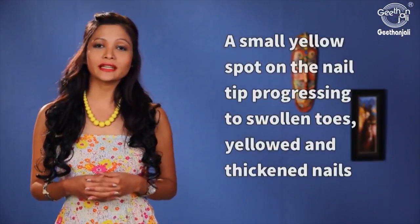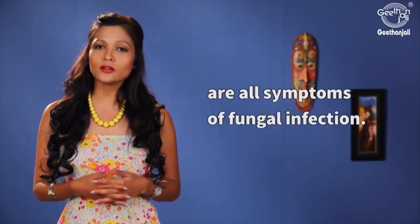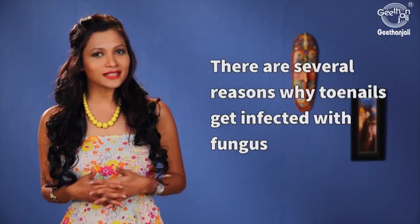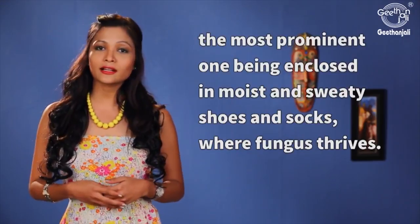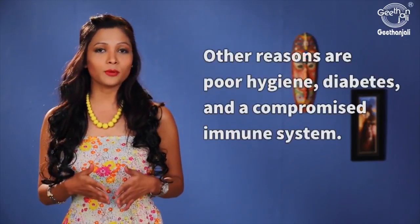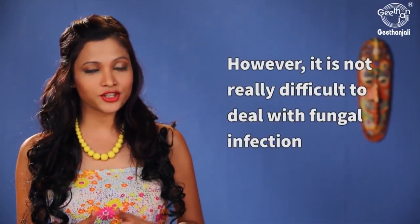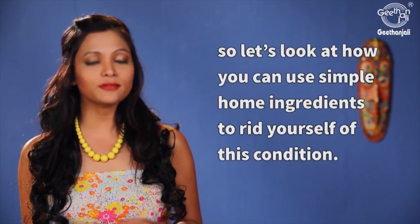A small yellow spot on the nail tip progressing to swollen toes, yellowed and thickened nails are all symptoms of fungal infection. Do not neglect this as the nails can get cracked, broken and may be totally lost. There are several reasons why toenails get infected with fungus, the most prominent one being enclosed in moist and sweaty shoes and socks where fungus thrives. Other reasons are poor hygiene, diabetes and a compromised immune system. It is not really difficult to deal with fungal infection, so let's look at how you can use simple home ingredients to rid yourself of this condition.